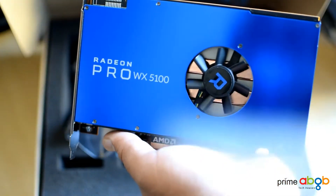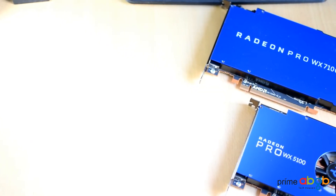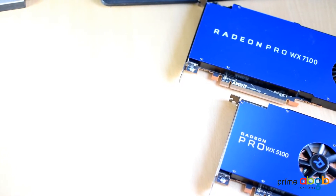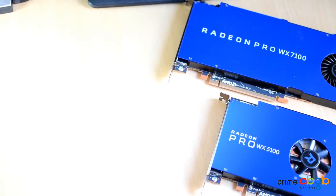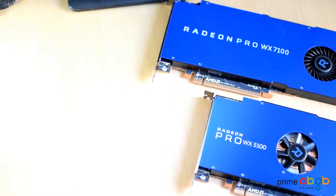The Radeon Pro WX7100 is great for any workload requiring detail and color precision, like native support for 10 bits per color channel for color-critical tasks. These cards are also HDR-ready, meaning visuals that closely match what is familiar to the human eye.